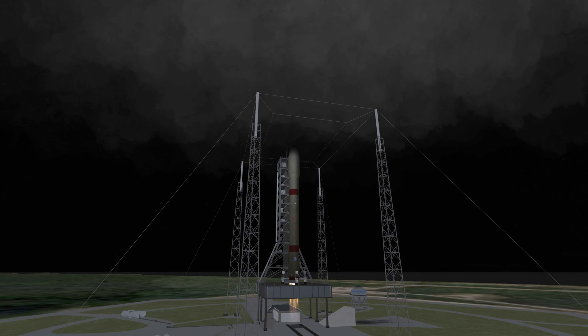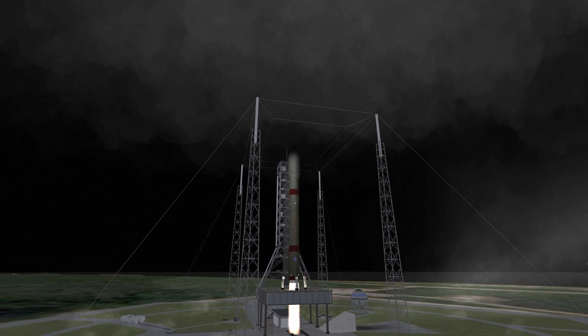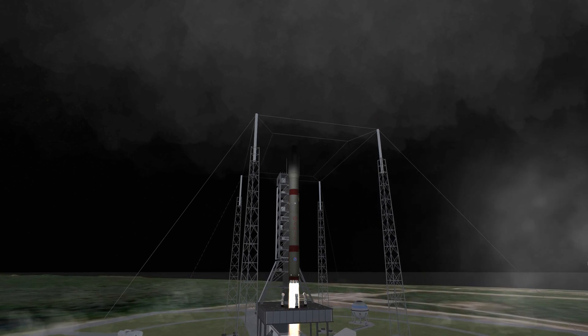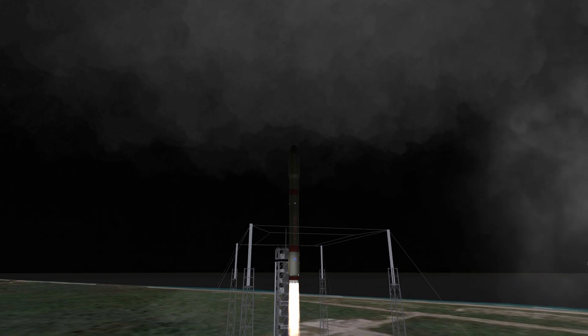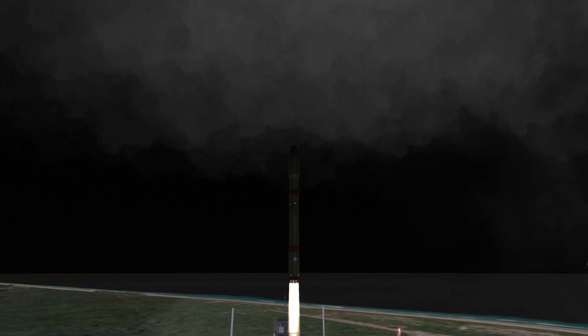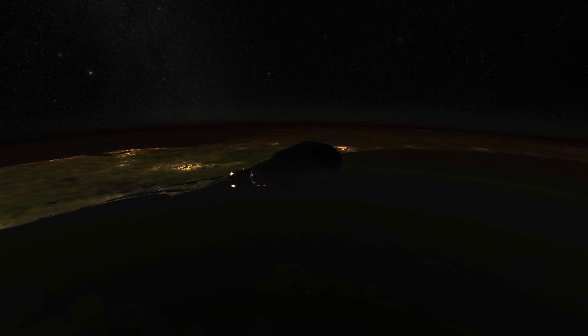Hello everyone and welcome to Kerbal Space Program RP-1. Today you are going to see how I've worked towards establishing the first long-term lunar base. Before I could start with landing the actual base, I had to send some new modules to my tower station orbiting the moon, as it has a very important role to play.